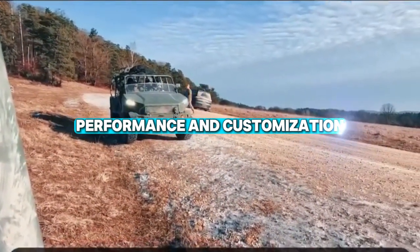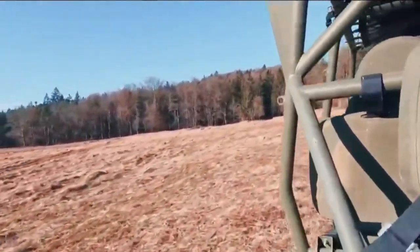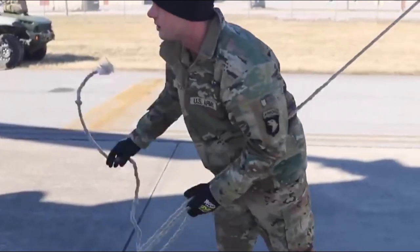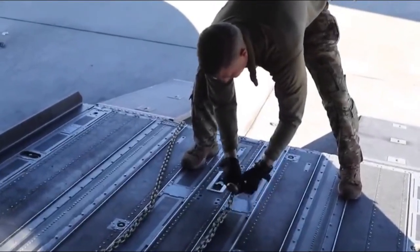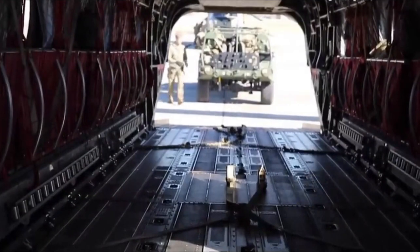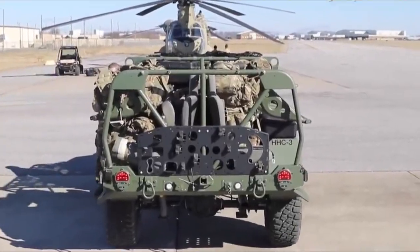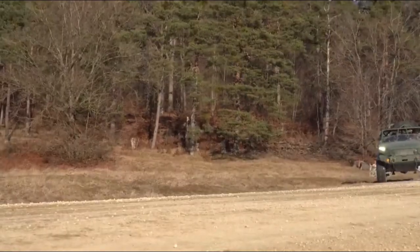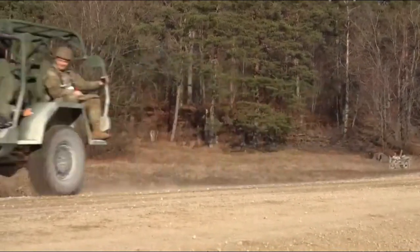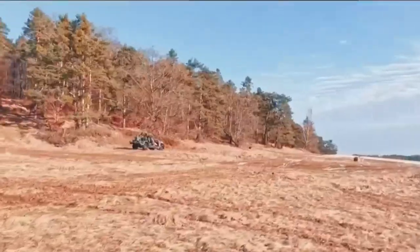While the Infantry Squad Vehicle is based on a civilian vehicle, it's anything but stock. The 2.8-liter Duramax turbo diesel engine has been modified to handle multiple fuel types, including diesel, JP-8, and F-24, depending on what's available in the field. The ISV also comes equipped with a combat mode, which disables all safety features, allowing soldiers to push the vehicle to its limits when escaping a dangerous situation. With 275 horsepower and 420 pound-feet of torque, it's more powerful than its civilian counterpart.